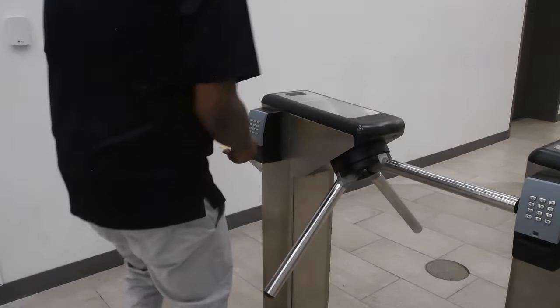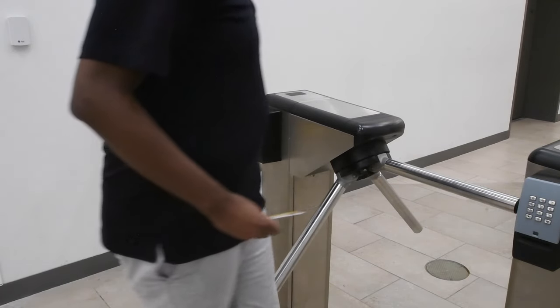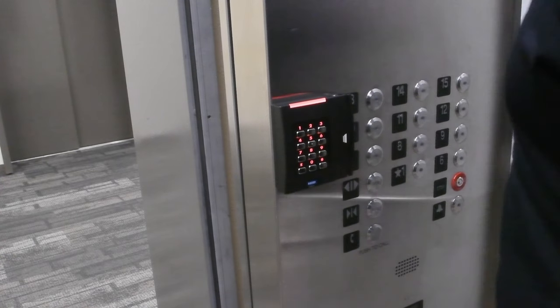To access the housing elevators, you'll need your ID and a unique PIN code. We always try to keep your safety in mind, so your ID will get you around Union West. Be sure to keep it on you at all times.